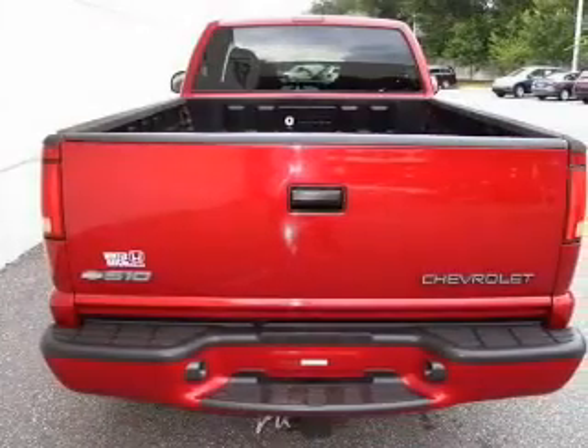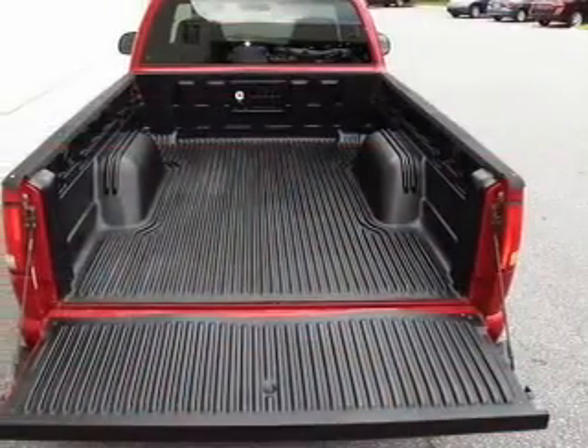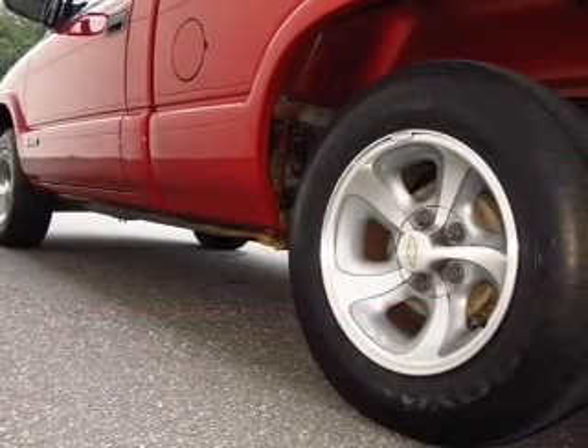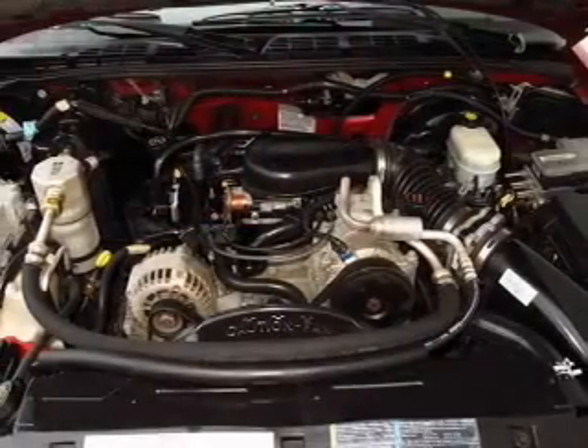Stand out from the crowd with premium wheels. The anti-lock braking system will help deliver you safely to your destination. Plus, enjoy these notable features that are included in this vehicle: cruise control, an AM-FM stereo, power steering, an adjustable tilt steering wheel, and air conditioning.